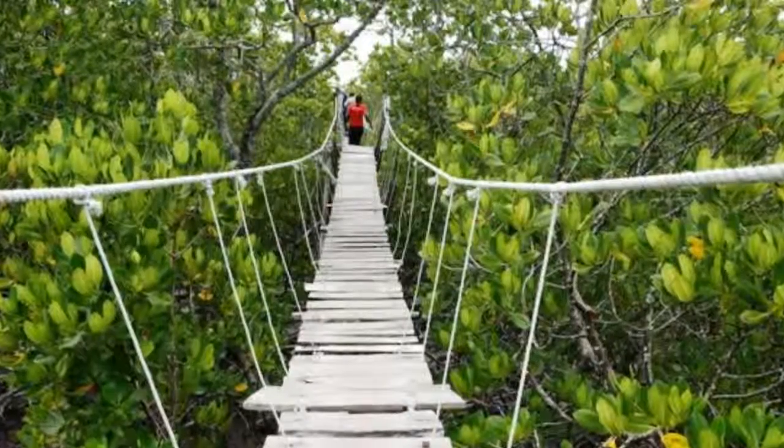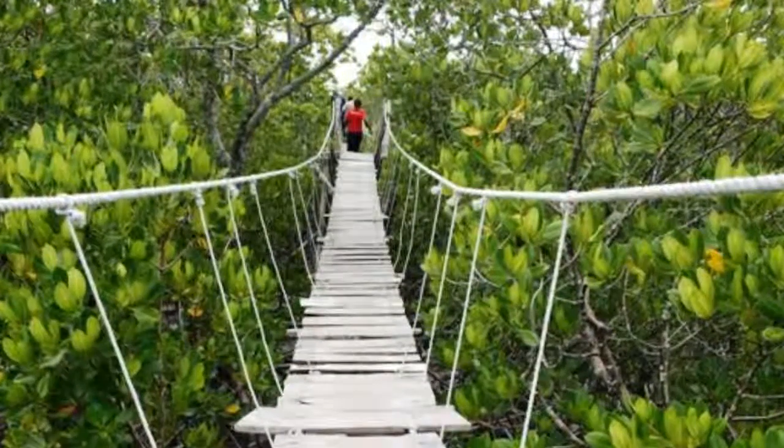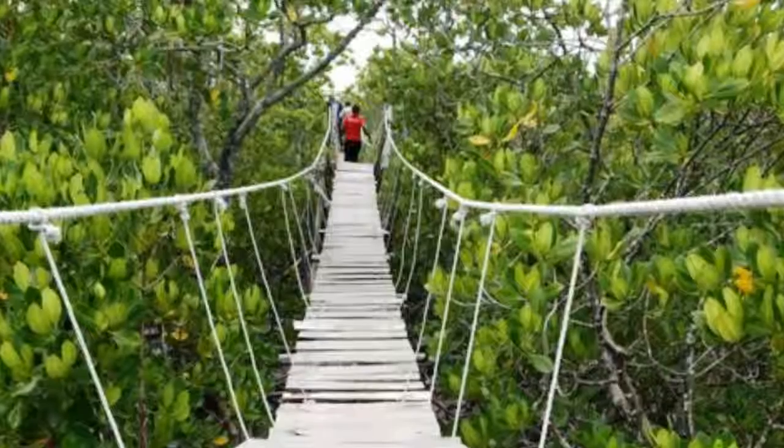Kilifi weather. Kilifi enjoys a generally warm climate throughout the year. Temperatures yo-yo between 21 degrees Celsius for the coldest months and 32 degrees for the warmest. The county gets two rainy seasons in a year: one from April to June, and the other from October to December.